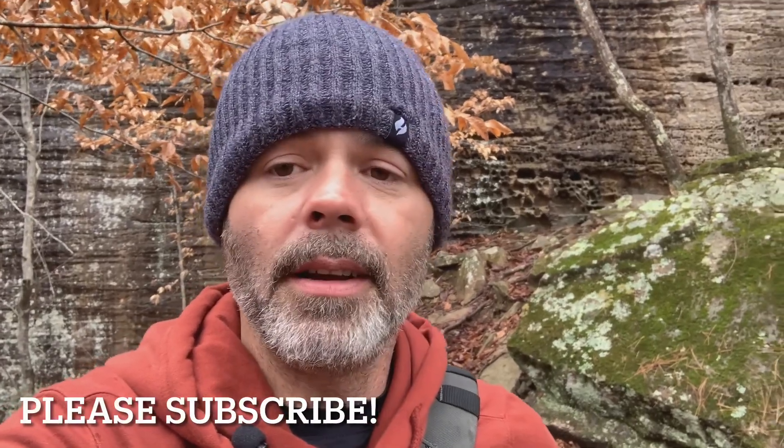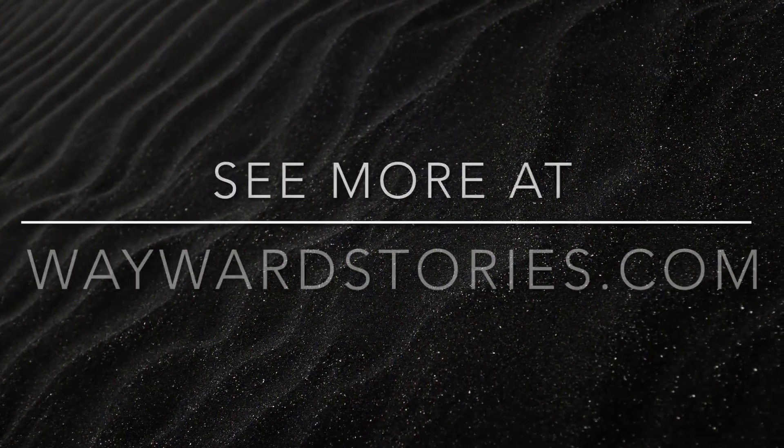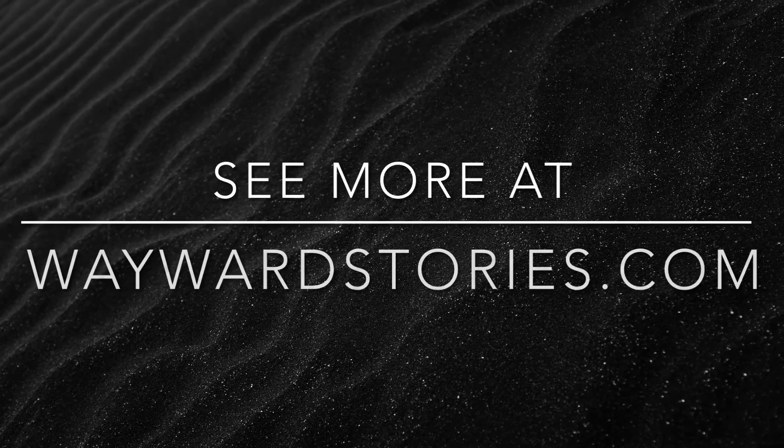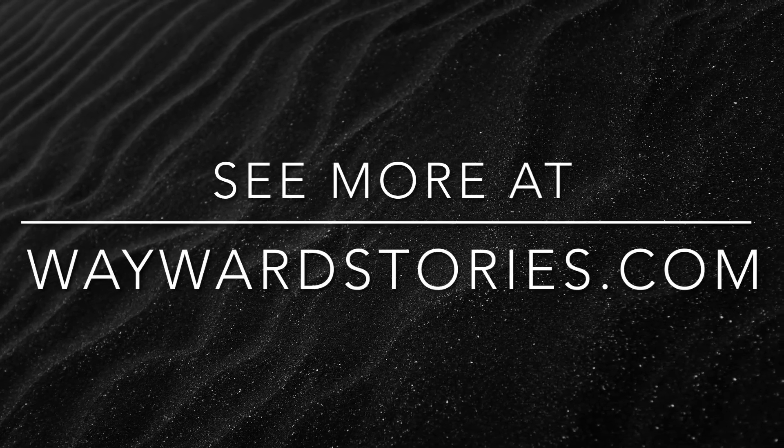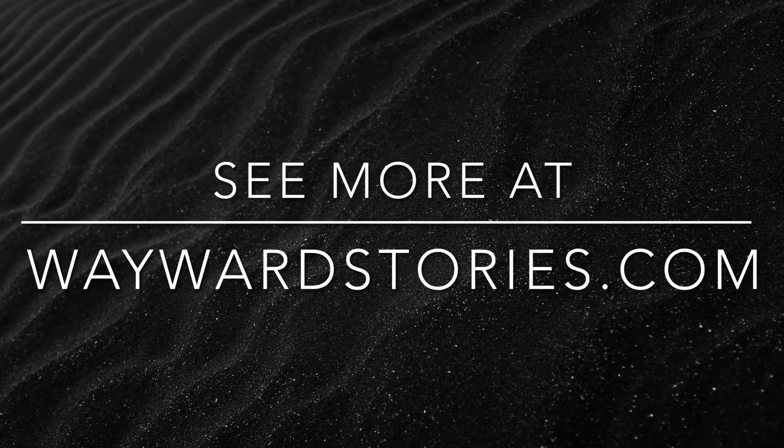I appreciate you guys watching. If you want to see the pictures I took today, check them out on my Instagram where I am waywardson119. You can also find me on Facebook or Twitter at forward slash wayward stories, but the easiest way to get to all of it is through the website at waywardstories.com — everything's right on the front page with links to everything. I appreciate you guys watching, I hope you enjoyed our little adventure today. And as I always say: though the hill might be steep and the trail be rocky, the mountaintop awaits — carry on.